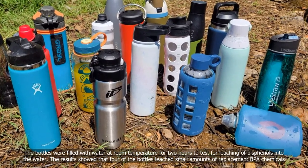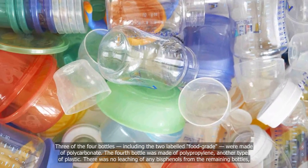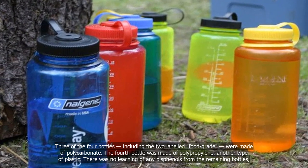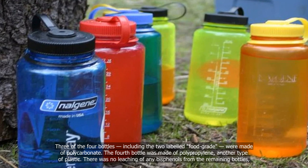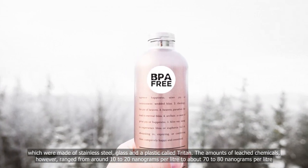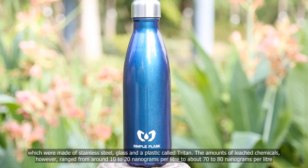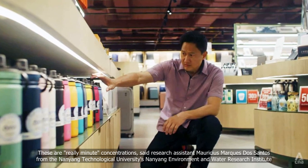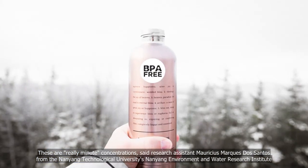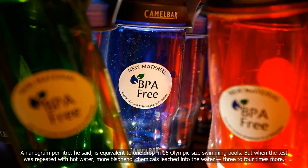The results showed that four of the bottles leached small amounts of replacement BPA chemicals. Three of the four bottles, including the two labeled food grade, were made of polycarbonate. The fourth bottle was made of polypropylene, another type of plastic. There was no leaching of any bisphenols from the remaining bottles, which were made of stainless steel, glass and a plastic called Triton. The amounts of leached chemicals ranged from around 10 to 20 nanograms per litre to about 70 to 80 nanograms per litre — really minute concentrations, equivalent to one drop in 16 Olympic-sized swimming pools.